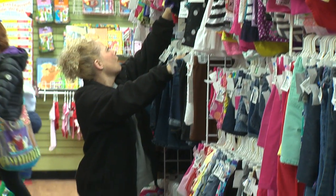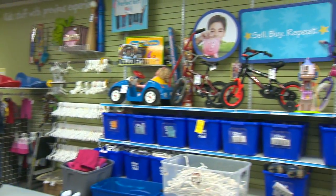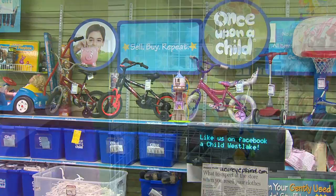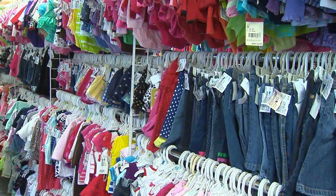People save a lot of money coming here. They're able to bring their items here — we pay cash for everything. We sell everything at a very low cost, about 70% less than you do in retail stores.